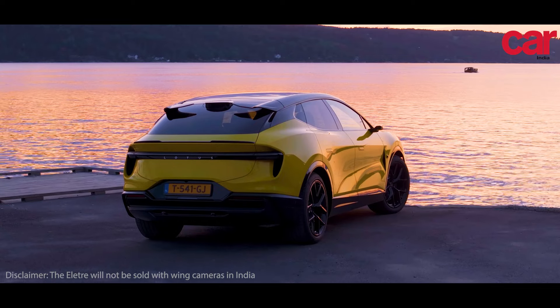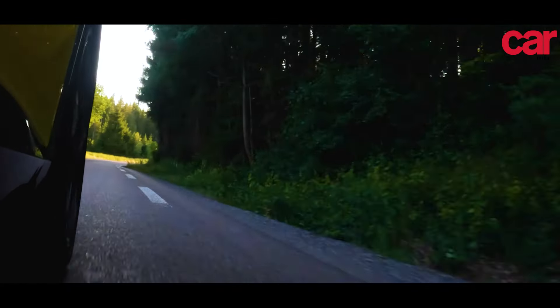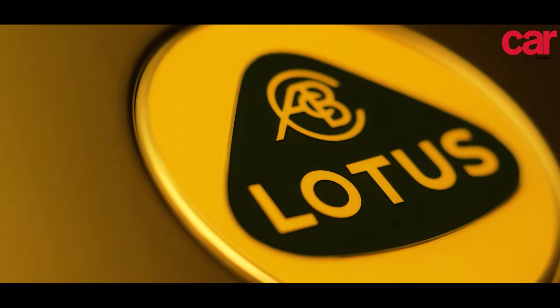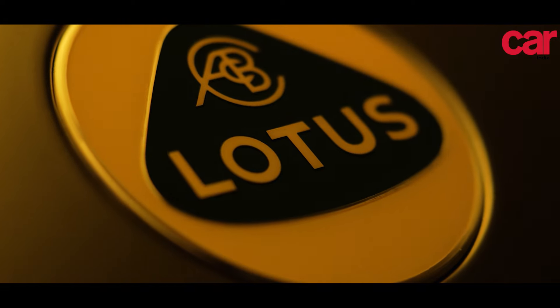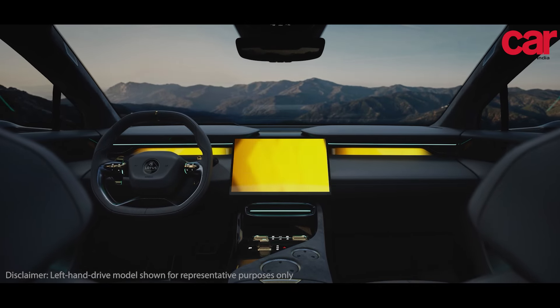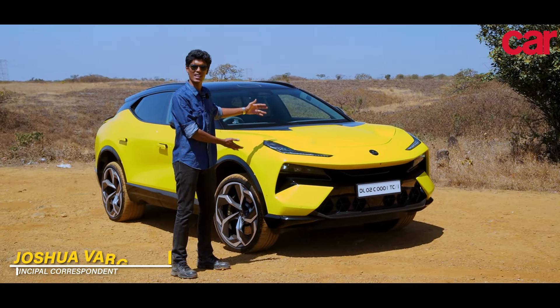Hello viewers. In the world of cars, handling is something that Lotus are known for, and now Lotus have reached Indian shores. This is their first offering to us, the fully electric Eletre R. In this video, we walk you through everything that's interesting and cool about the new Lotus Eletre R.